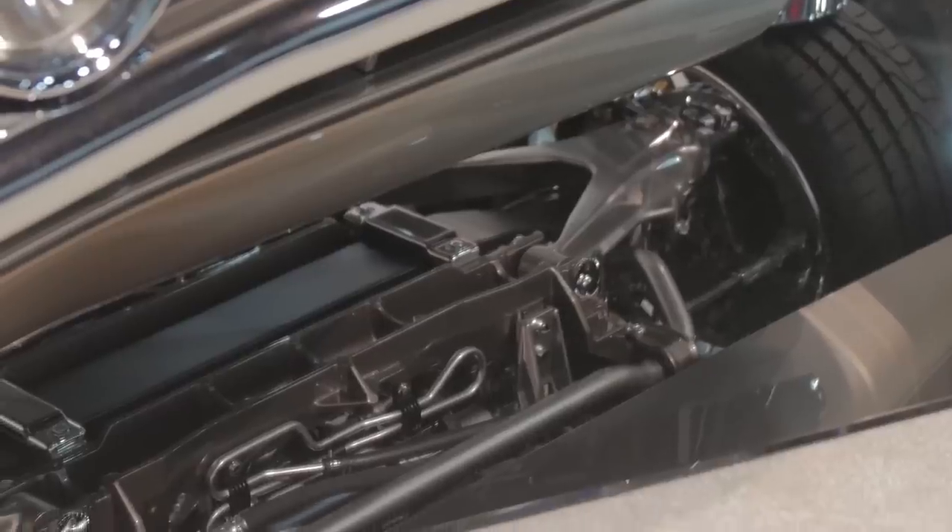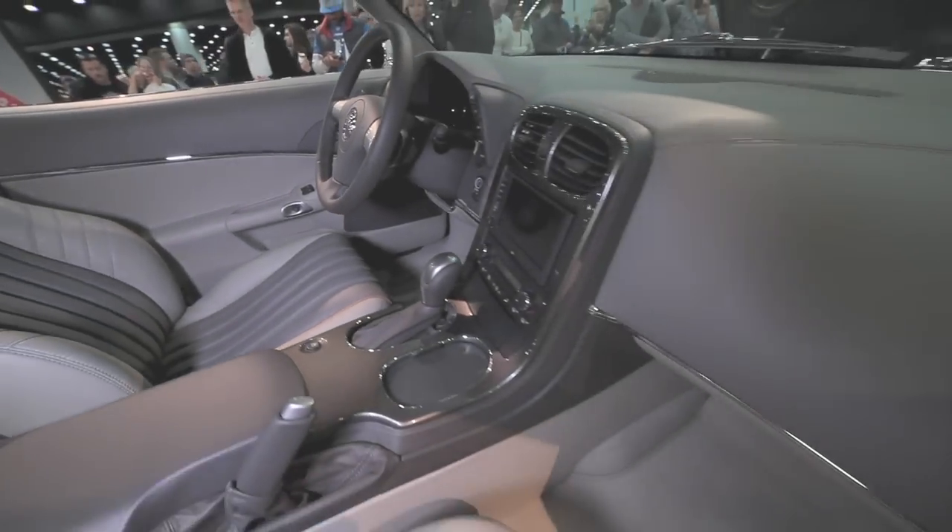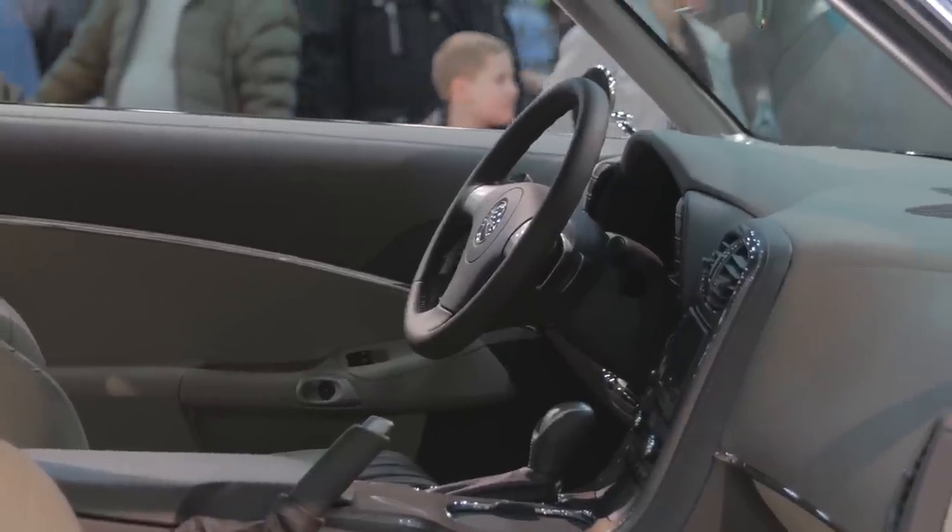Like I said before, this is a C6 Corvette from bumper to bumper. Everything from that Corvette is in it, including the OnStar, the GPS unit, everything but the airbags from the Corvette is in this car.